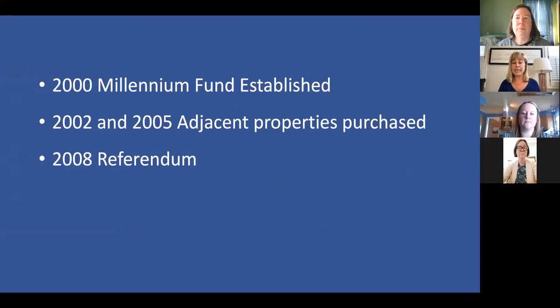The library property is about two acres with six buildings on it. Over 20 years ago, the trustees formed the Millennial Fund to start raising money, and they purchased two additional properties in 2002 and 2005, creating this two-acre corner. They came up with a plan in 2008 that they took to referendum — but as you remember, in October 2008 the market crashed, the Great Recession happened, and in November 2008 that referendum failed. All fundraising stopped, the board of trustees had to regroup — it was kind of a low point for sure.